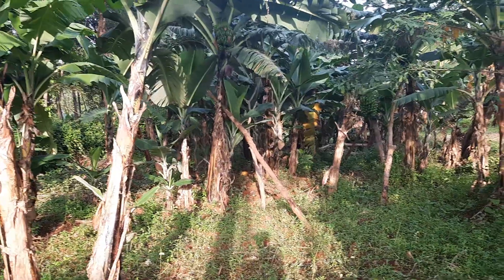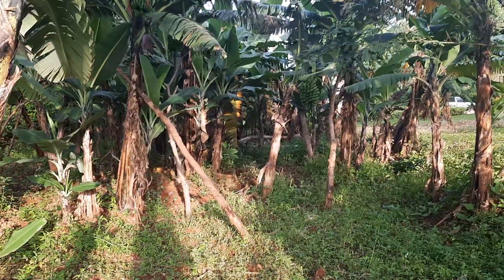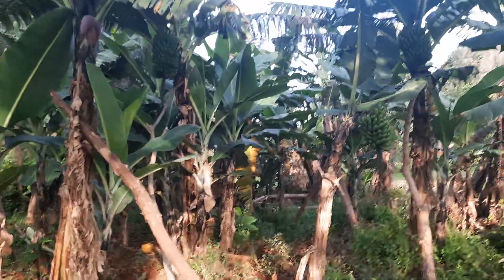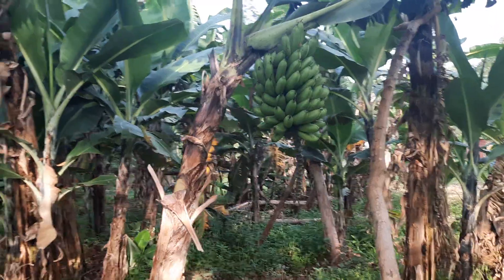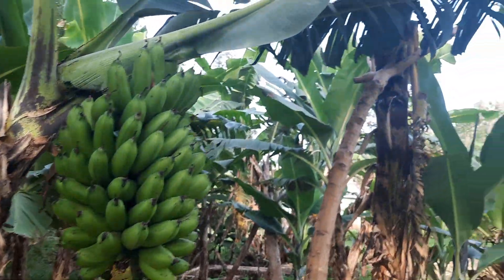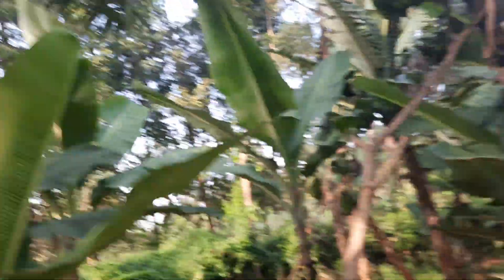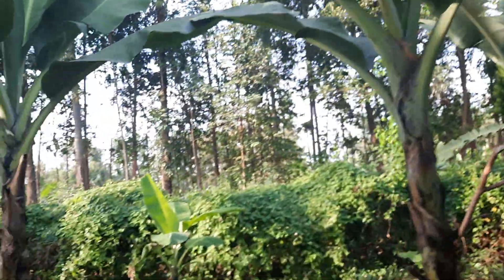Next is the banana — our little banana farm at home. There's a lot, a lot of bananas here. That one looks like it's ready to harvest. There's another one up there, another one on this side, over here — they're just all over the place. You can't go hungry here guys.